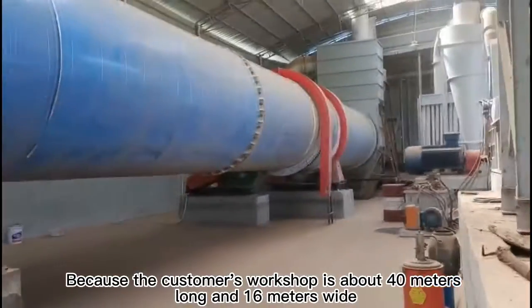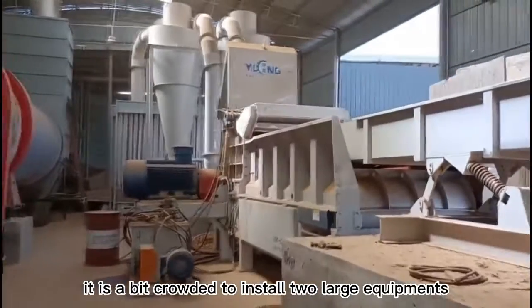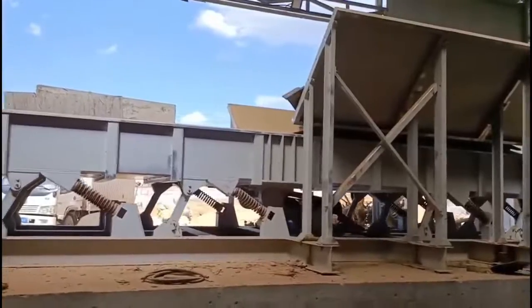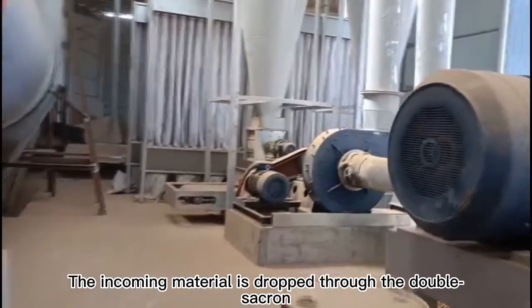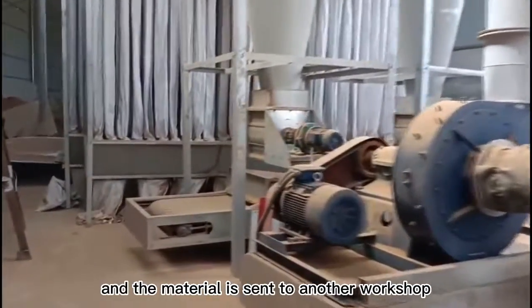Because the customer's workshop is about 40 meters long and 16 meters wide, it is a bit crowded to install two large pieces of equipment. The wood pallet crusher feeds material from outside the workshop. The incoming material is dropped through the double screen, and the material is sent to another workshop.